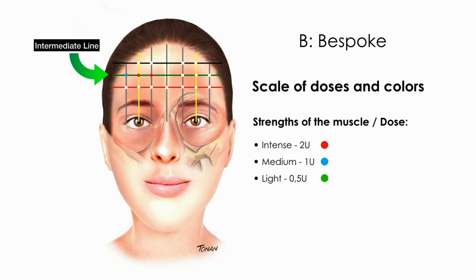Red for intense strength means inject two units; blue for medium, one unit; and green for light, corresponding to half a unit.